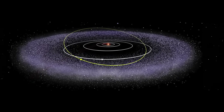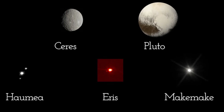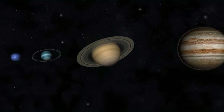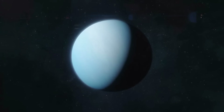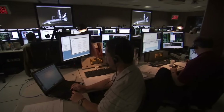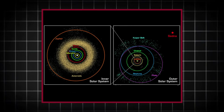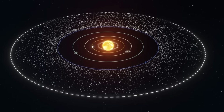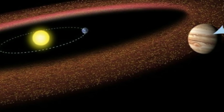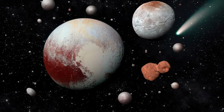The Kuiper Belt is home to a variety of icy objects, including dwarf planets like Pluto, Haumea, and Makemake. It contains remnants from the early solar system — objects that never coalesced into planets due to the gravitational influence of larger worlds like Neptune. The Kuiper Belt's structure and composition offer scientists a glimpse into the conditions during the solar system's formation. Interestingly, the Kuiper Belt has two distinct regions. The inner Kuiper Belt is more densely populated and relatively stable, resembling the asteroid belt between Mars and Jupiter but on a much larger scale, with objects like Pluto tending to have well-defined orbits.